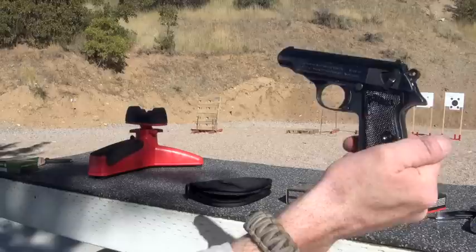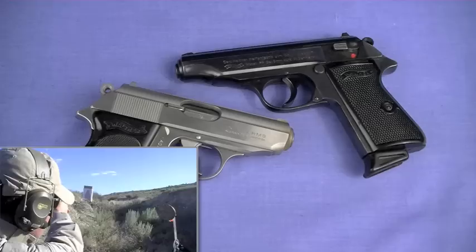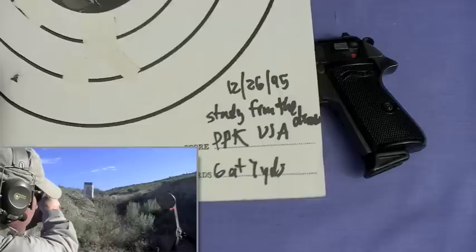Every gun can be its own animal with its own personality, so you may have a PP or PPK that's giving someone trouble. All I can tell you are my data points, and they go way back. I'm going to take you back to 1995 with this first target with that stainless steel Interarms PPK — December 26, 1995 — six rounds at seven yards.